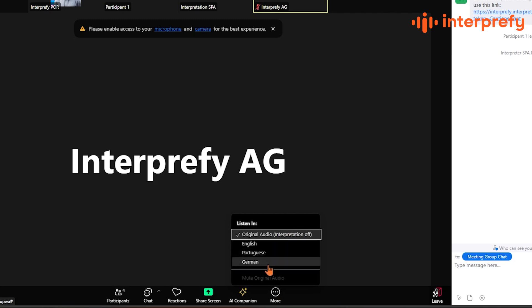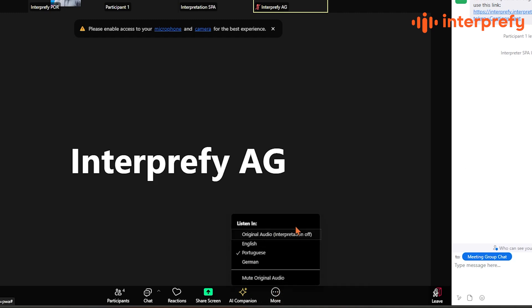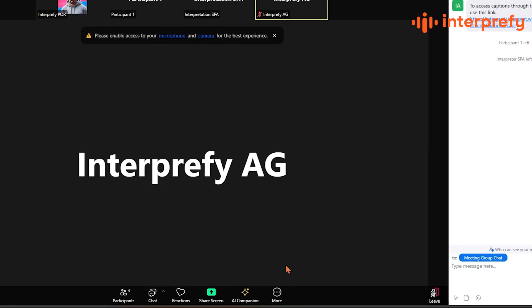Choose the language you want to hear from the available options. If you want to focus only on AI speech translation or the interpreter, simply click on Mute original audio. This way, you'll only hear the translated speech.